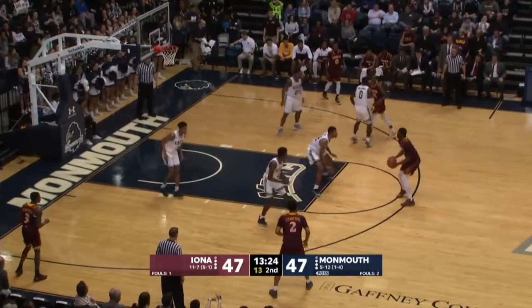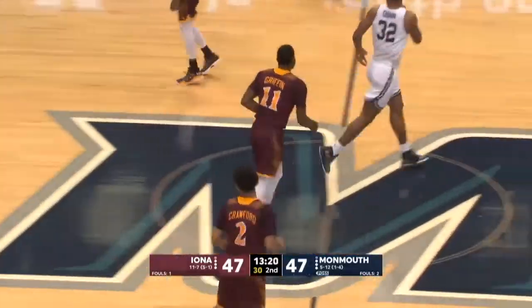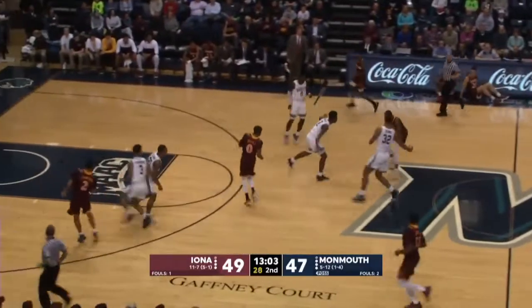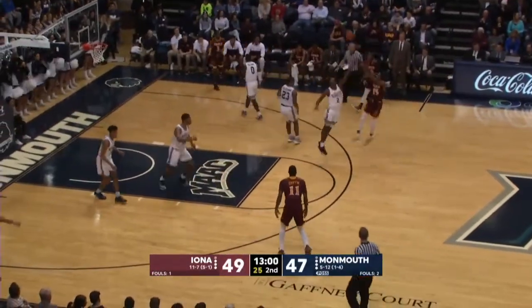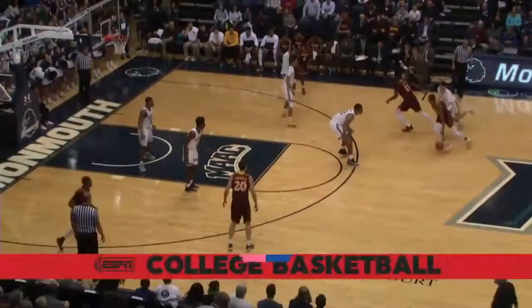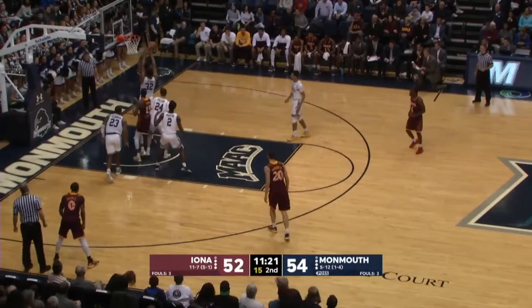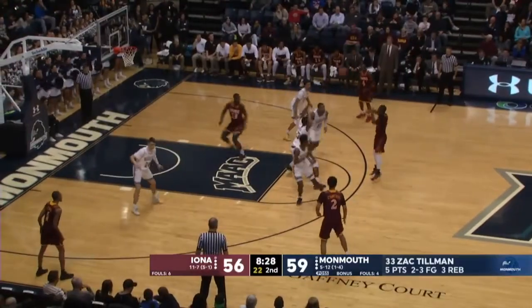Got it. Nice hesitation dribble and then the finish. Crawford really tightened it up on the defensive end of the floor. As Griffin snaps a two-and-a-half-minute drought. He checked that time for Hammond. But how about that shot to stop the run from Griffin — big-time shot by Deshaun Mutch. He was able to shoot right over the top. Mutch finding Griffin — he buys into that identity.